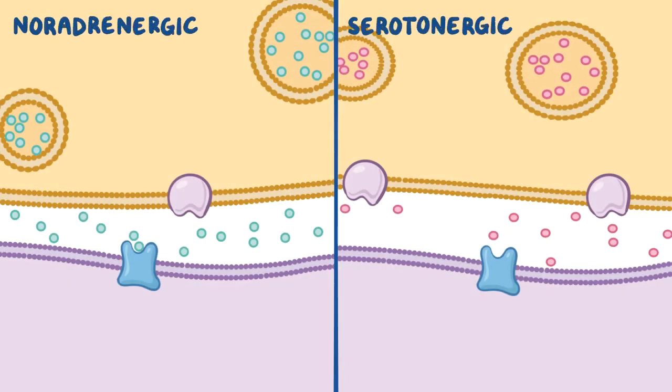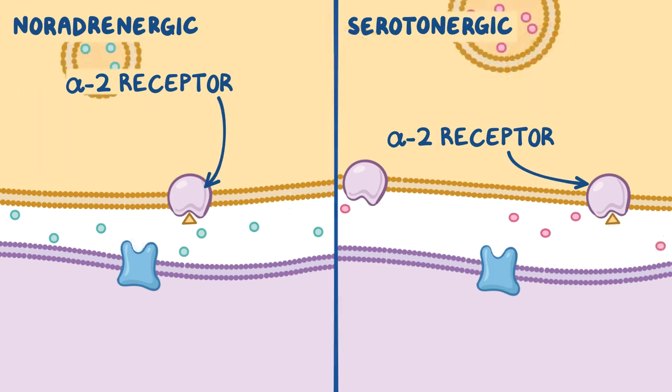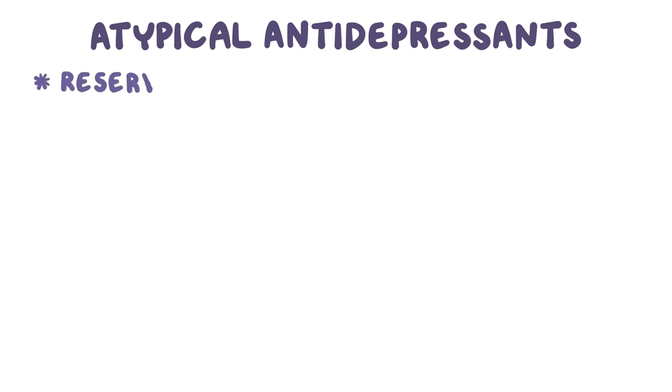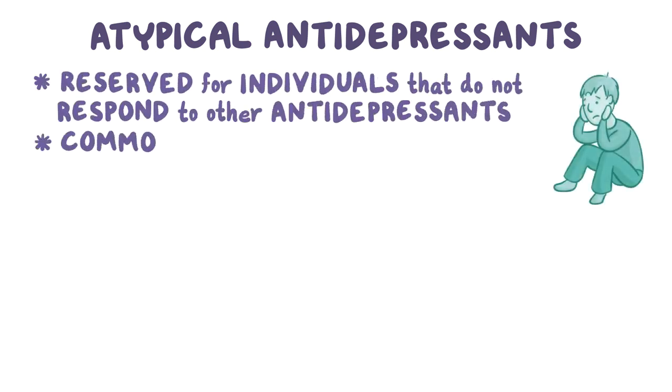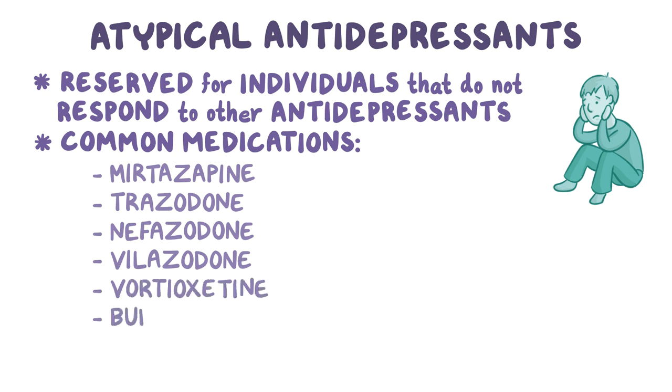Noradrenergic and serotonergic neurons are also rich in alpha-2 receptors. When stimulated, alpha-2 receptors inhibit the activity of the presynaptic neurons and decrease the release of norepinephrine and serotonin. In conditions such as major depressive disorder, atypical antidepressants are typically reserved for individuals that don't respond to other antidepressants. Common medications in this group include mirtazapine, trazodone, nefazodone, vilazodone, vortioxetine, and bupropion.